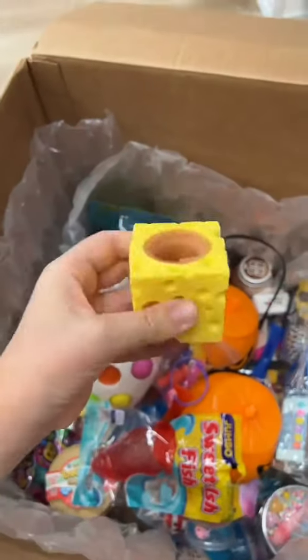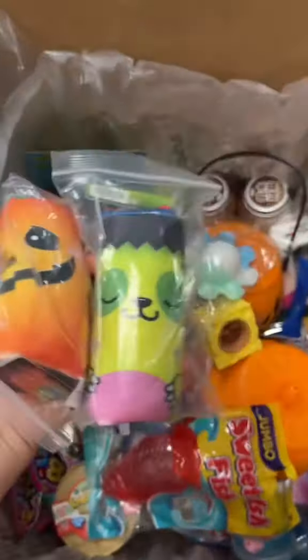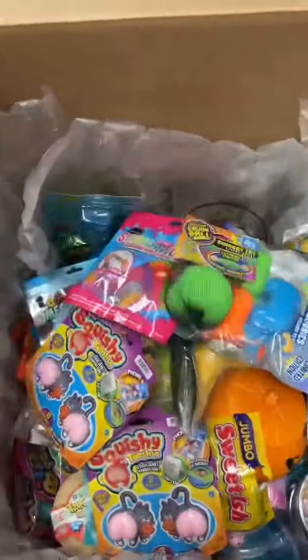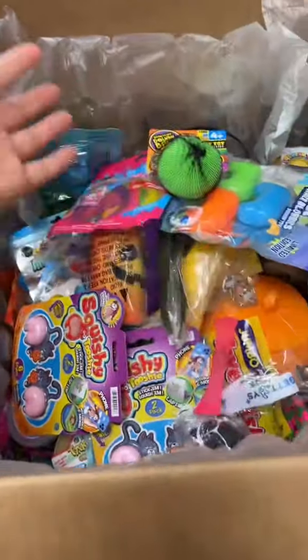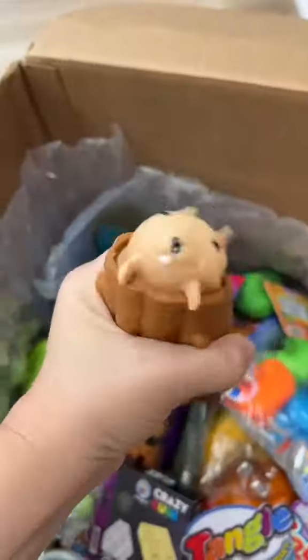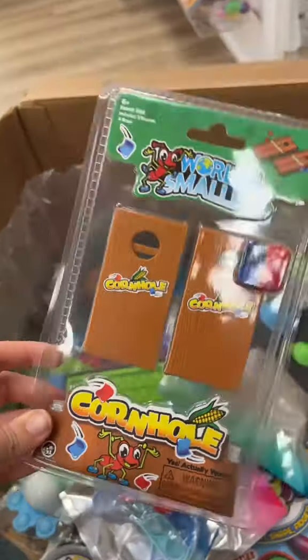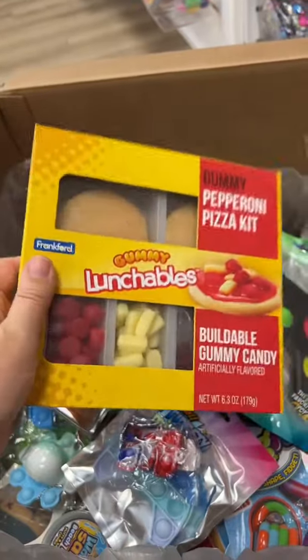As a small business owner, I truly appreciate every single order that I get, no matter how big or how small it is. I've had my online store for three years now, and I am just so thankful for every single customer who orders from me. Because of your support, we've been able to expand from fidget toys and slime to other types of toys and candy.